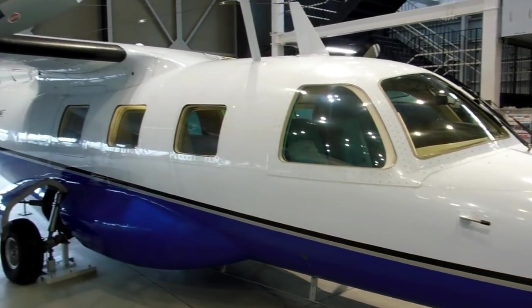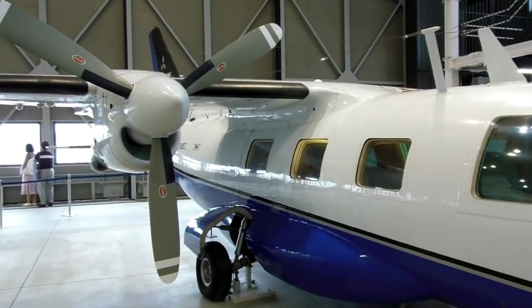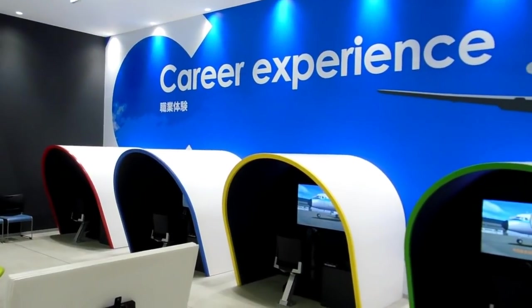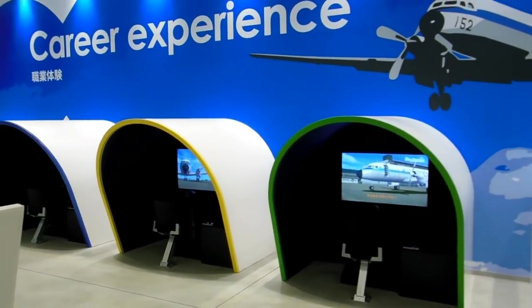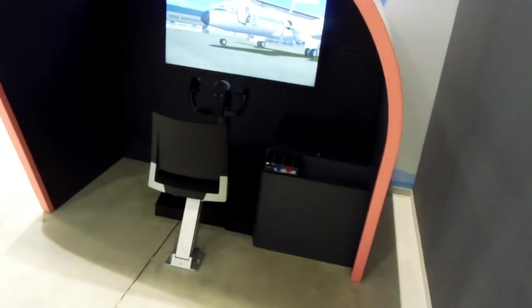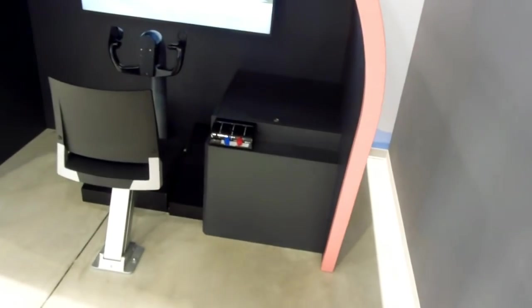The sort of people that know different types of aircraft by looking at them and are into that sort of thing would probably like this place. There is also a simulator here — they call it the career experience. It's a very basic sort of simulator.